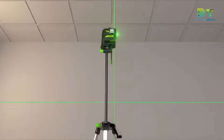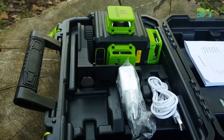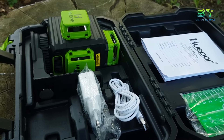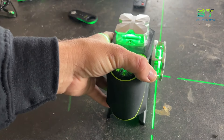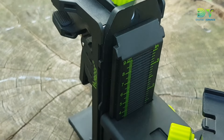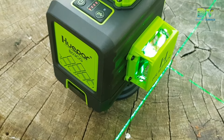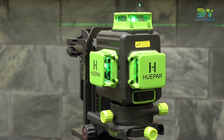Bid farewell to frequent battery changes and experience uninterrupted precision. This remarkable tool comes complete with a hard carry case, ensuring that it's not just a tool, but a portable perfection package. Ready to transform your workspace into a haven of accuracy? The HuPAR 3D Crossline Laser is not just a tool, it's your key to perfection.